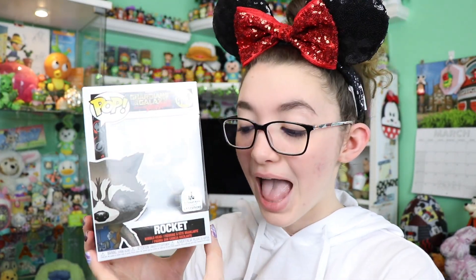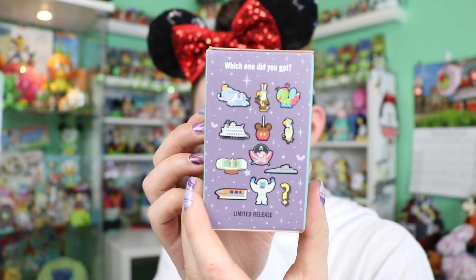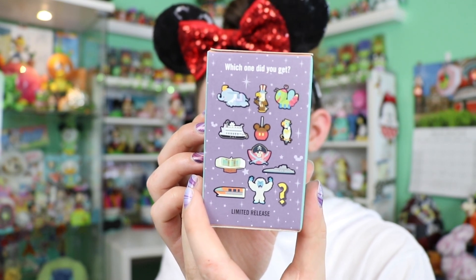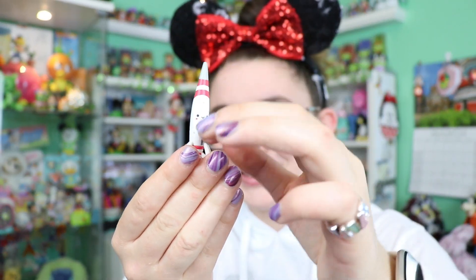Speaking of collectibles, I also got one of the Kingdom of Cute blind boxes. This one wasn't as cheap compared to other items at the warehouse — it was $10.99, originally $18.99 — so not a super big savings, though I think these figures are pretty pricey in general. This is Series 2. I do have a couple from this collection already, so I'm hoping for no duplicates. I haven't opened it yet — I'm very excited to check it out.